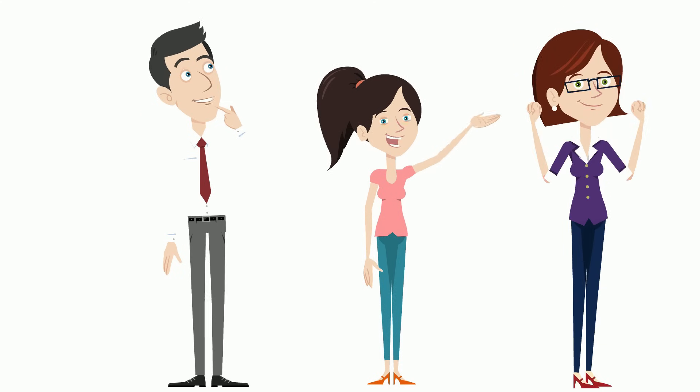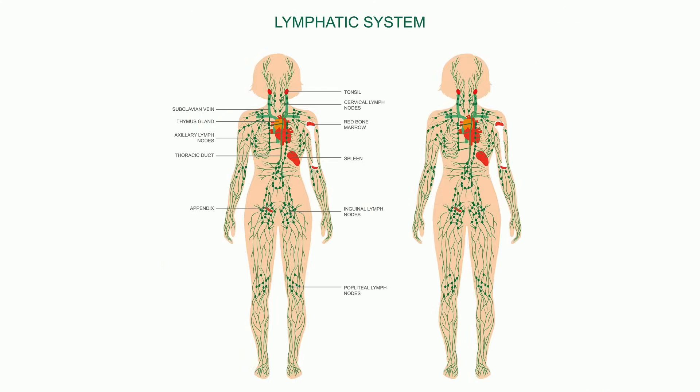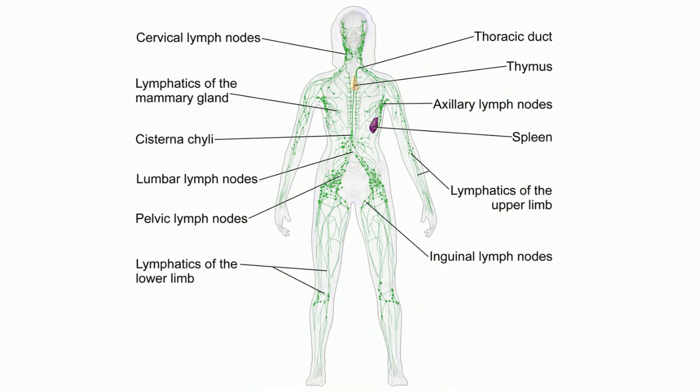The reproductive system is responsible for producing offspring. The lymphatic system includes organs and cells that filter lymph and blood and destroy foreign microorganisms. Lymph is the fluid that leaks out of the capillaries. This fluid circulates among the tissue cells and is collected by lymphatic vessels and returned to the veins.